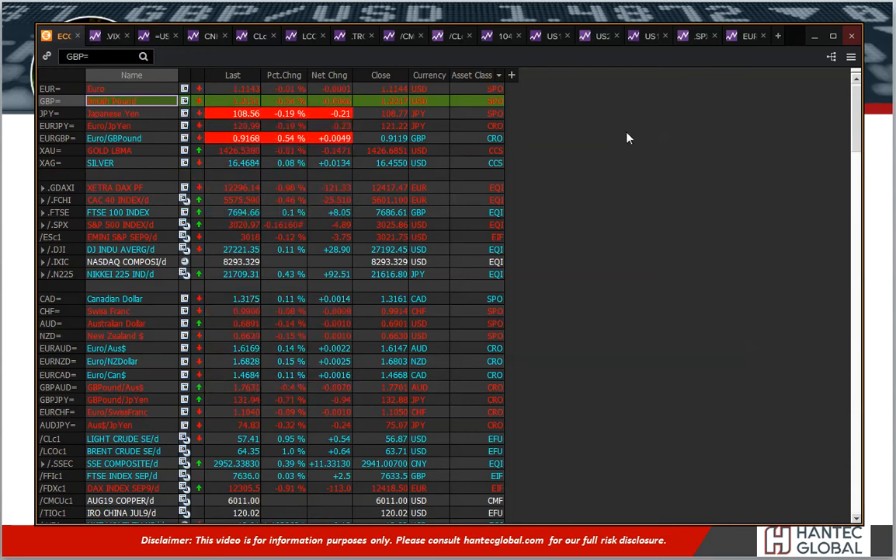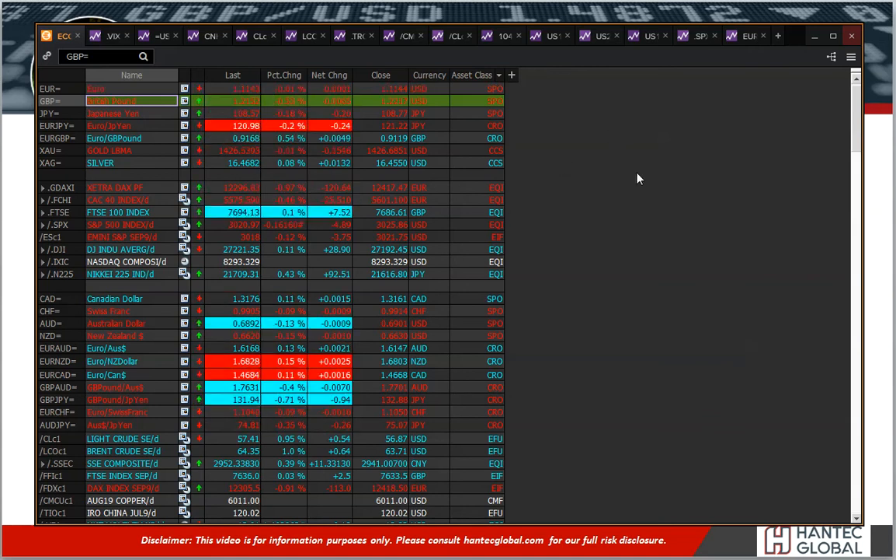Sterling certainly fell yesterday. The 2380 level was the original support — that's been smashed out of the water, back towards the 21-figure area, which is the next basis of support. There's a little bit of an intraday bounce, and I'll talk about the implications of how this all plays out on sterling.